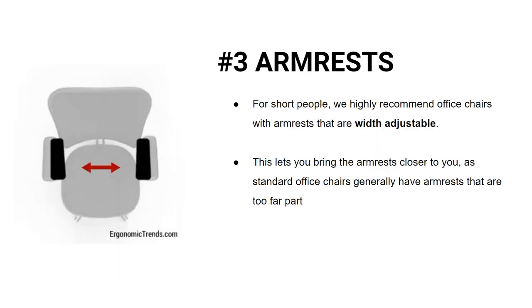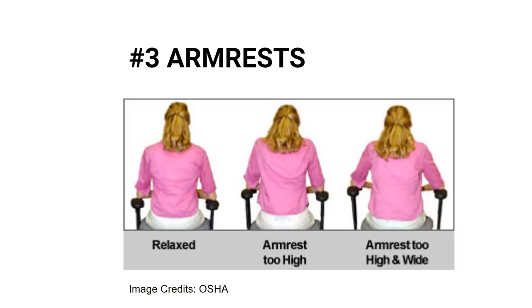For short people, the armrests are also worth paying attention to. We highly recommend office chairs with armrests that are width-adjustable. This lets you bring the armrests closer to you, as standard office chairs generally have armrests that are too far apart.